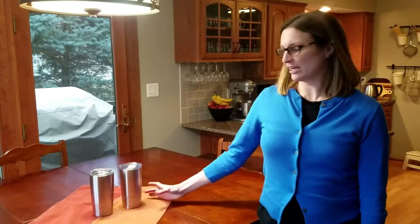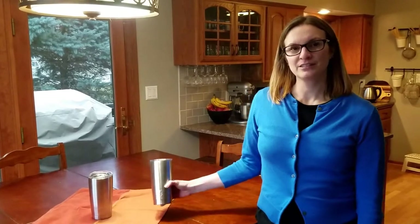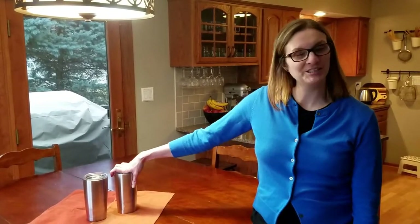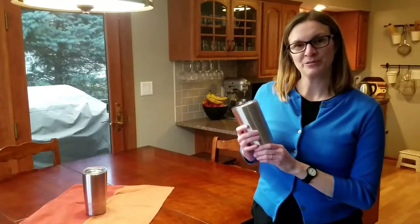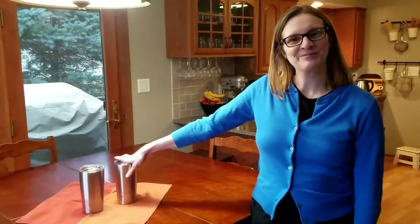So after eight hours of experimenting with these two thermoses, measuring the temperature every hour for eight hours, the Fire and Ice consistently stayed warmer than the Yeti. So our recommendation is for Fire and Ice. The only caveat is that you might not like that it's not dishwasher safe. But other than that, this will keep your drink warmer. And you can read the blog to see the specific results.